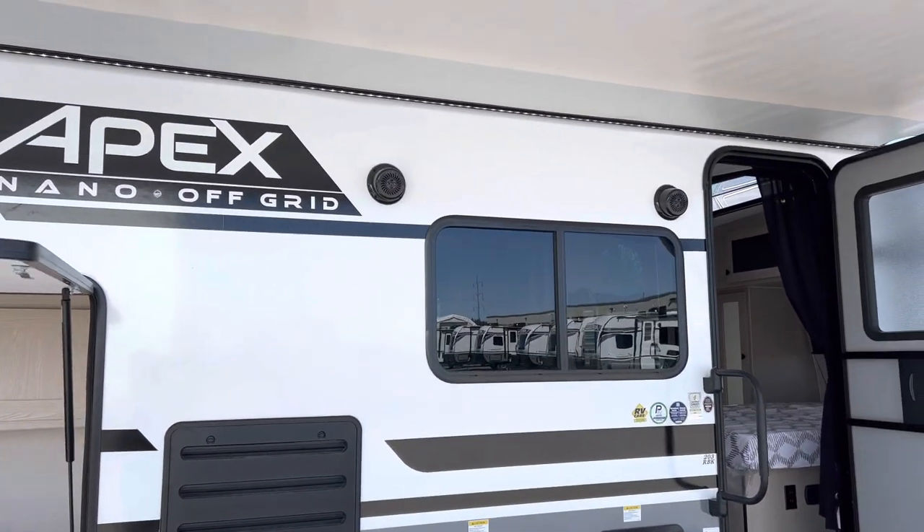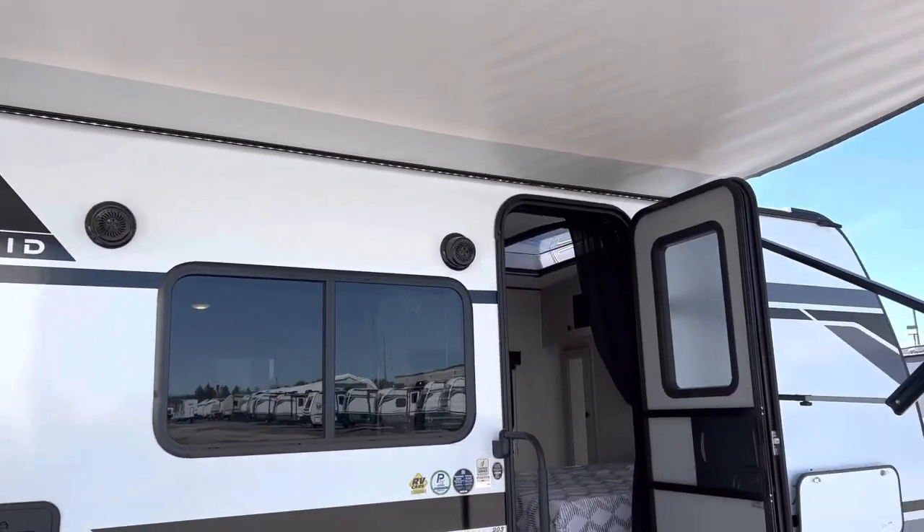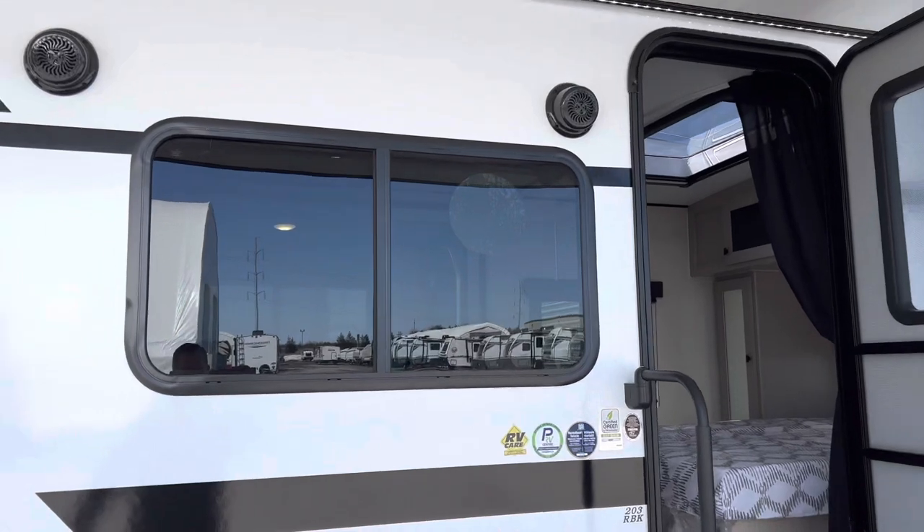And then we've got two outdoor speakers. Just under the powered awning here you can see the LED light strip goes all the way across. Nice big windows.